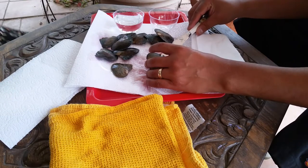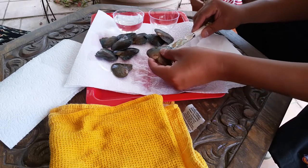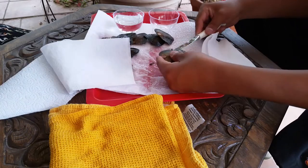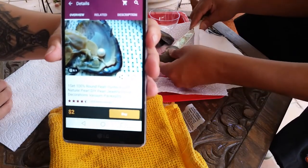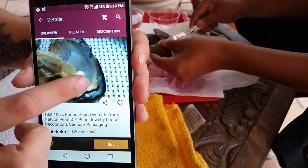Hey YouTube, it's Trish. I am back with a Home app review. Evan and I are going to open some oysters and see what we get. I ordered a ton of these — at the time they were free with $3 shipping, so I paid 30 bucks for these. They're supposed to be round pearls.